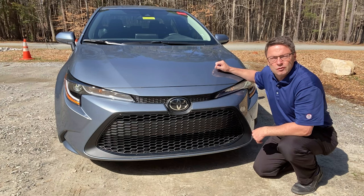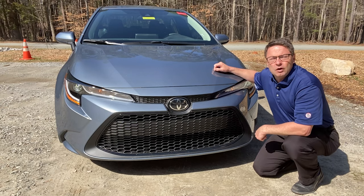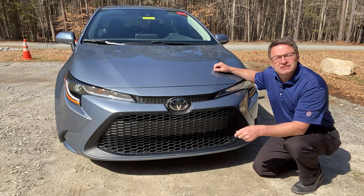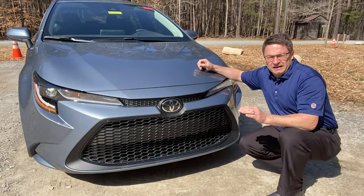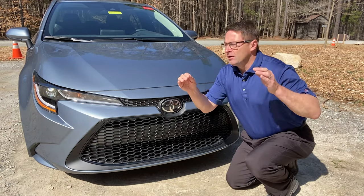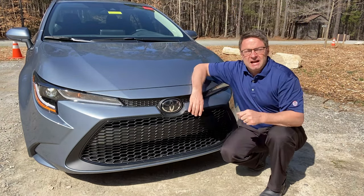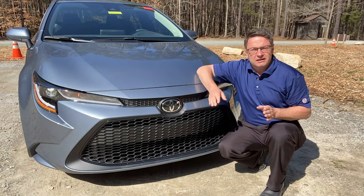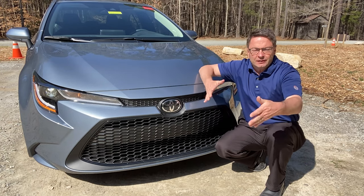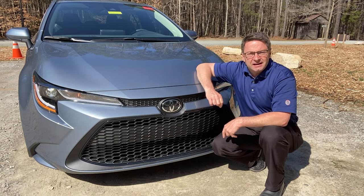Toyota Safety Sense 2.0 — it's bumped up from the original Toyota Safety Sense. You might see things like road sign assist, where it picks up stop signs, do not enter signs, yield signs. It even tells you the speed limit sign that you're going. I really like lane tracing assist — I use this on my Venza all the time. It keeps you centered in your lane by watching, using the camera up here. It's watching those stripes on either side of you. If they're well marked, it'll keep you centered in your lane, going around turns, following people in traffic. It's really handy and useful.